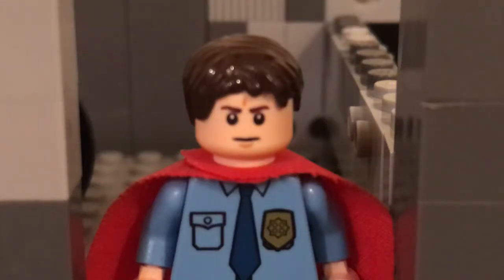Hey guys, this is Spencer and today I am here with another video — just a quick update for you guys. You might be wondering what's on the screen right now. It is my sig fig inside a base of some sort, and that's right, I'm building another MOC.